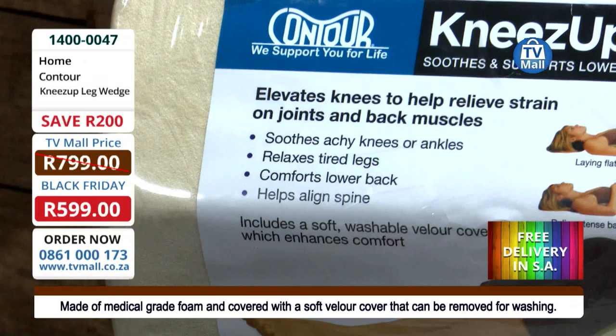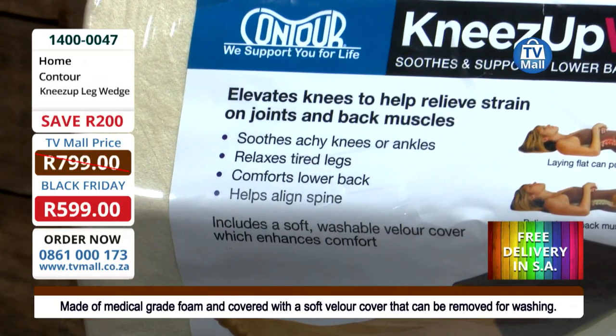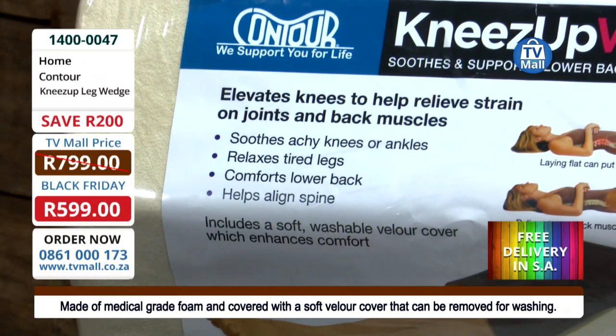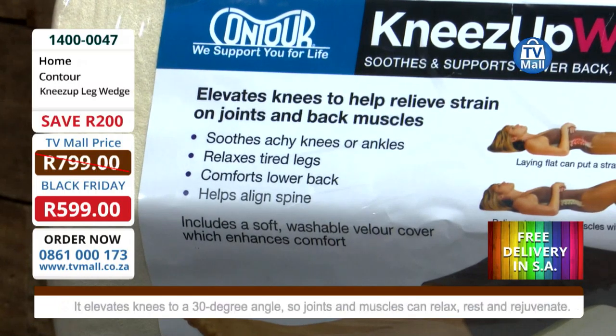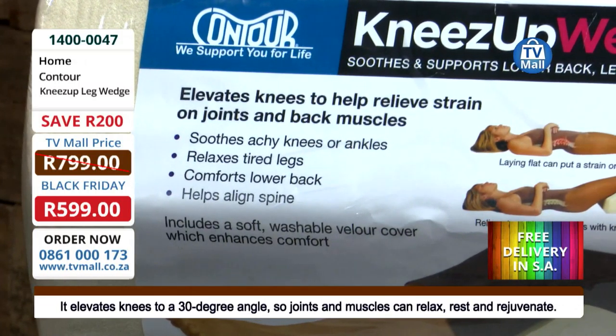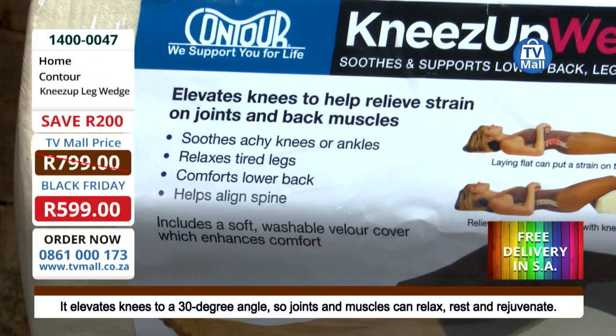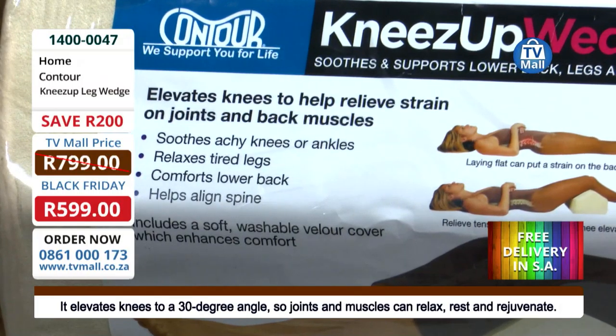Every single person needs to start using this pillow, especially if you've recently undergone knee surgery. This is going to help you with your recovery process. It helps soothe aches on your knee area as well as your ankles, and that's for everyone generally.